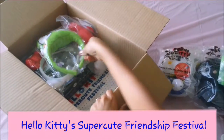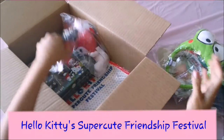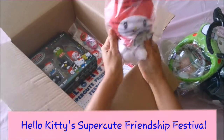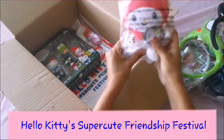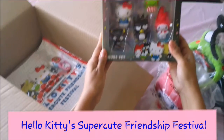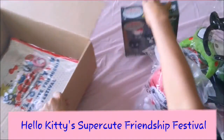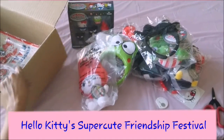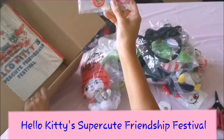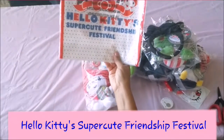Oh my goodness, more headbands! I can't believe this — this is so awesome. I've never received a gift or prize like this before, so this is truly amazing. And then there's a whole little collection of all the characters — a figurine set! In the box we also have cute little buttons and pins, and a tote bag.